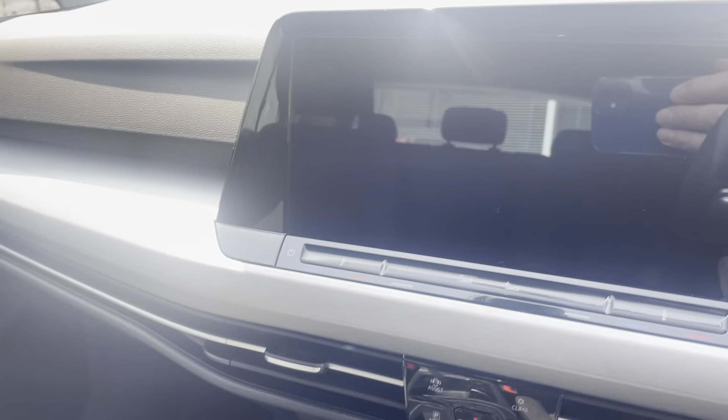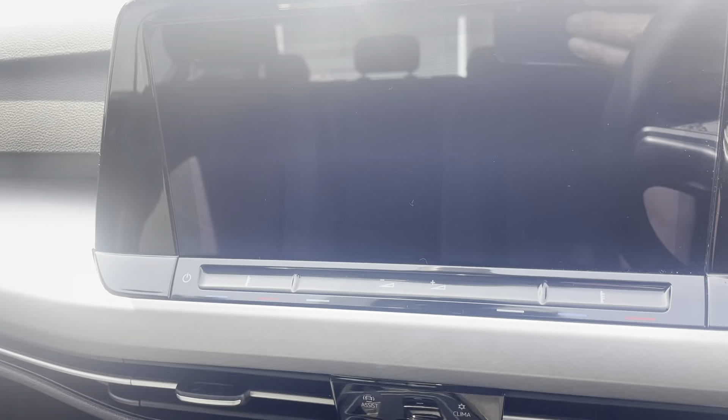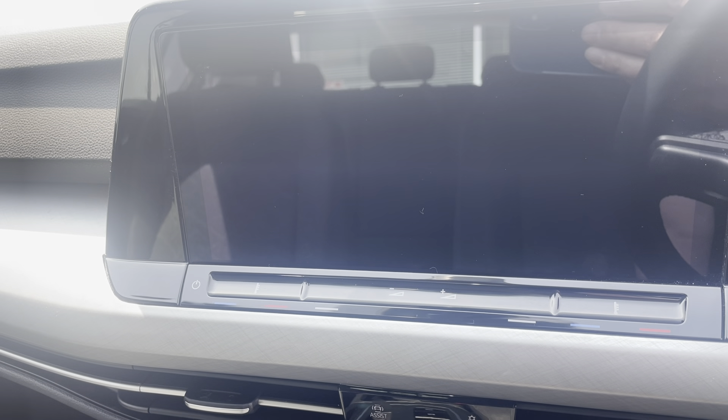The infotainment screen includes a DAB tuner, electronic climate control, and Apple and Android CarPlay which is wireless. Just below is a pad to keep your phone charged without any wires. Because it's got CarPlay you've got the option of using Google Maps, Waze, or Spotify - it all comes up on the screen. I've taken some photographs and put them in the advert showing that screen in use.